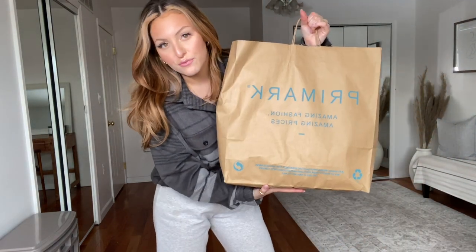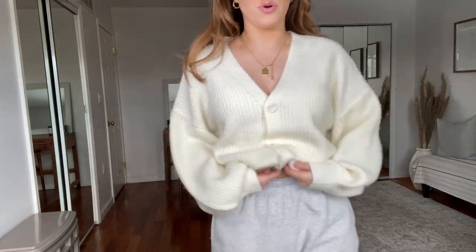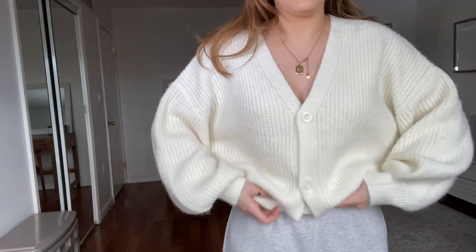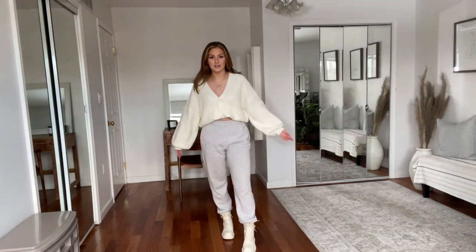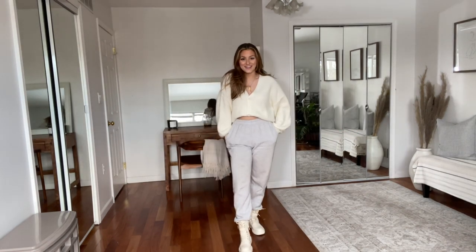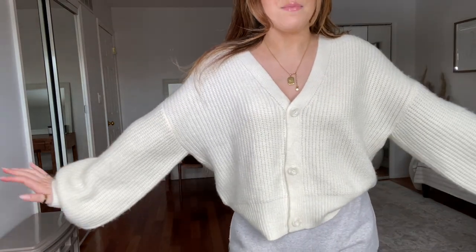I'm going to start with the stuff I got from Primark. First I got this sweater and it was on sale for $10. It's a beautiful cream color, and I thought this would look so cute tucked in like in your bra — make it cropped. This outfit is so cute, comfortable, and casual, but it's still going to keep you warm because it's a sweater material, perfect for spring because you don't have to wear anything underneath it. I love this. You can also wear it out with jeans or open like a cardigan.